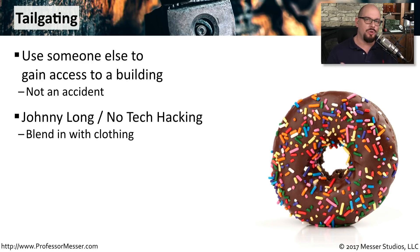A good example of how you could learn how to tailgate is in Johnny Long's book, No Tech Hacking. He describes dressing very similar to what the local phone company dresses like, since those people tend to go in and out of buildings every day. It's a third party — there's a legitimate reason for them to be there, and you blend in with everyone else.